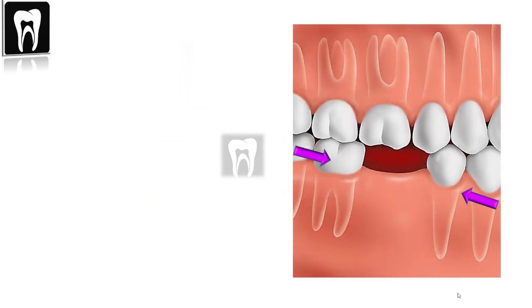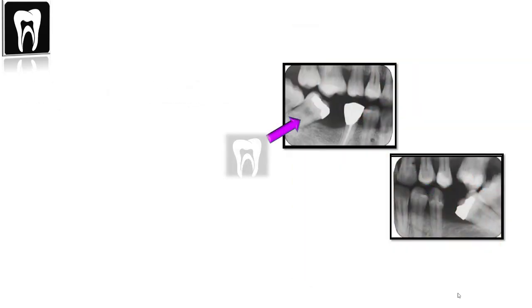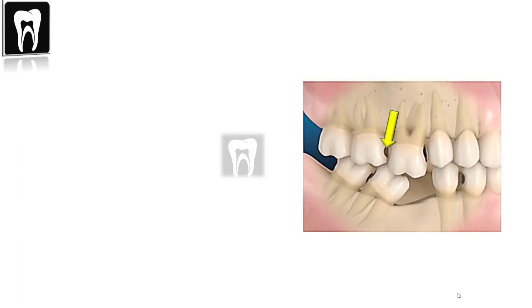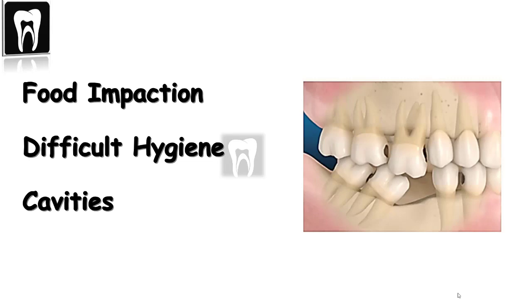What about the adjacent teeth? The adjacent teeth will tilt towards the empty space, causing gaps between other teeth or bad tooth contact. This improper tooth positioning leads to food impaction, making it difficult to clean those areas, which can cause gum problems and cavities.